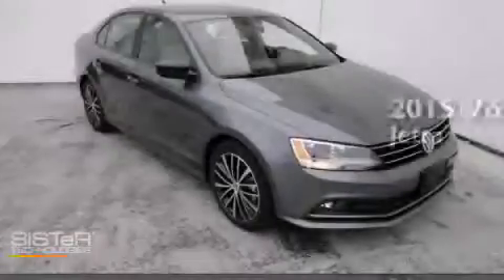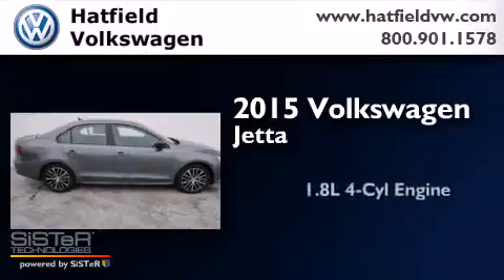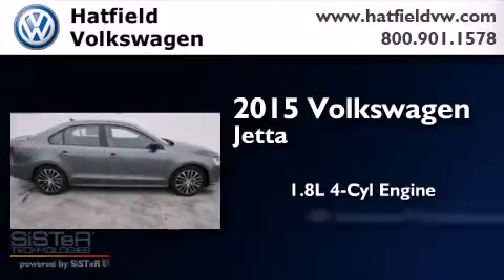This is a brand new 2015 Volkswagen Jetta. It has a 1.8 liter 4-cylinder engine and an automatic transmission.